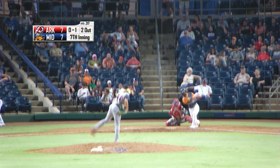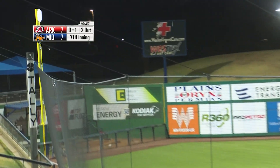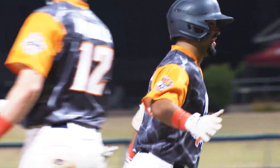0-1 pitch, he swings and drives one towards left field. That is high, that is deep — get out of Dodge. It is gone! Sidewalk souvenir. Zahid Valenzuela — the Hounds have done it again.